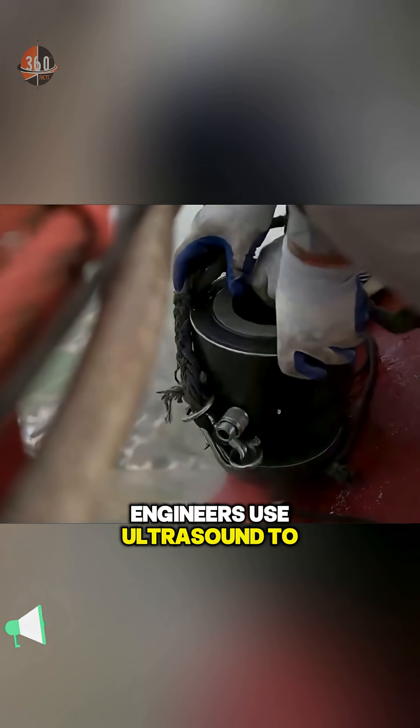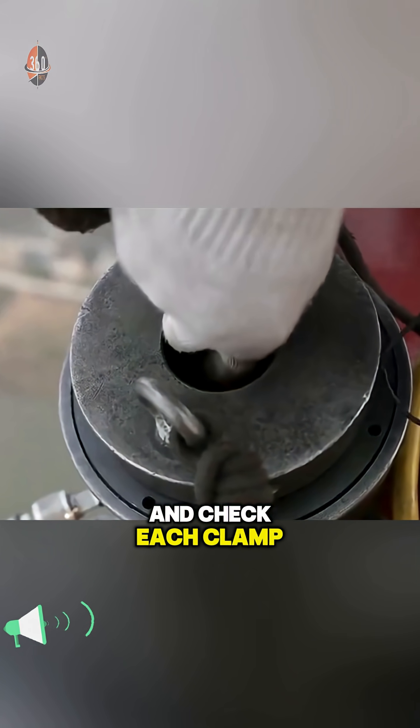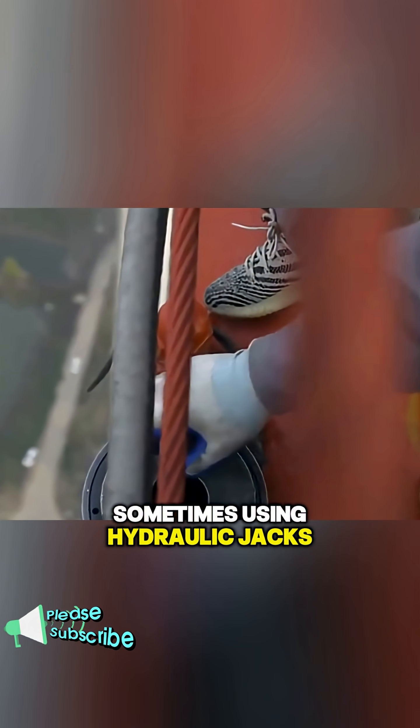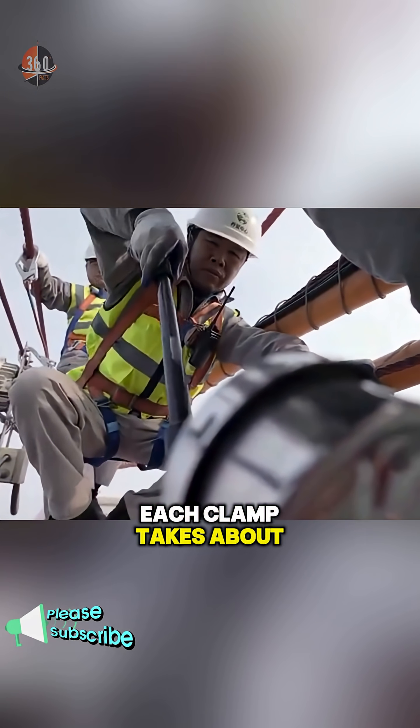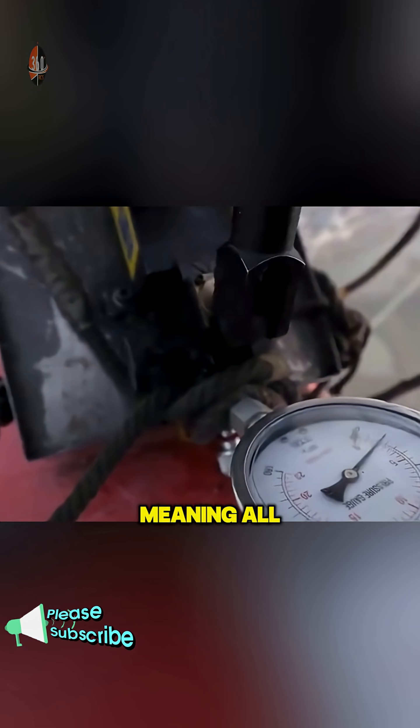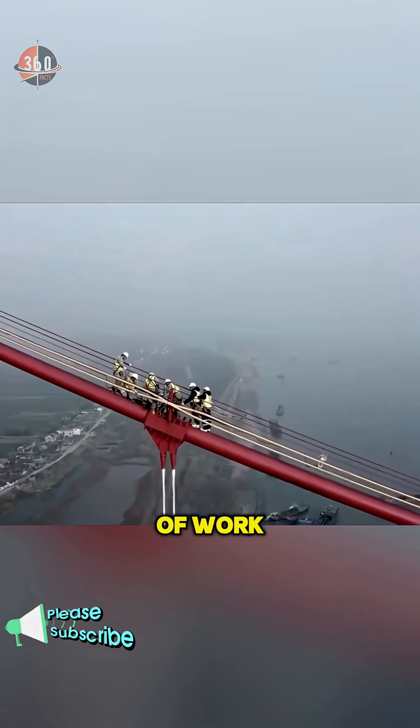Engineers use ultrasound to measure bolt length and check each clamp, sometimes using hydraulic jacks to restore tension lost over time. Each clamp takes about an hour to inspect, meaning all 264 require at least three months of work.